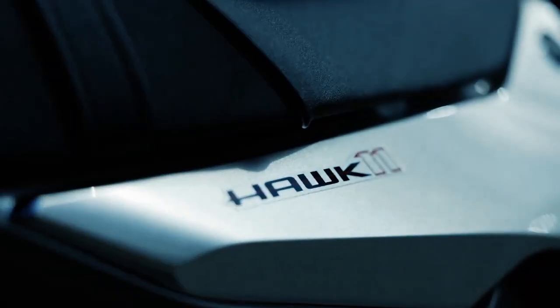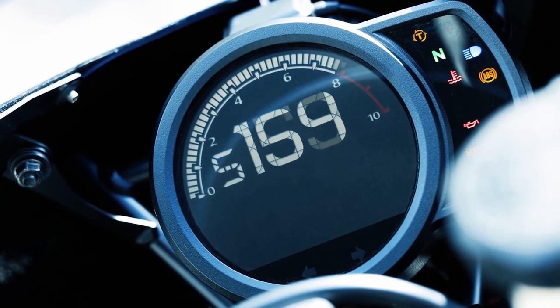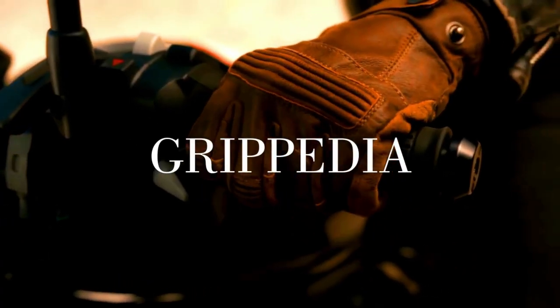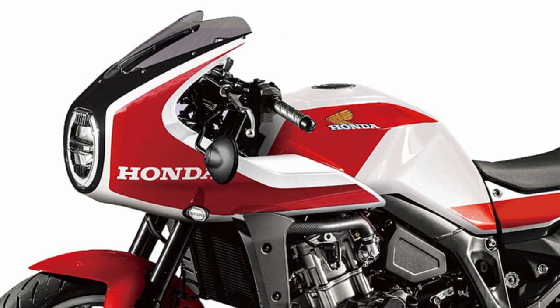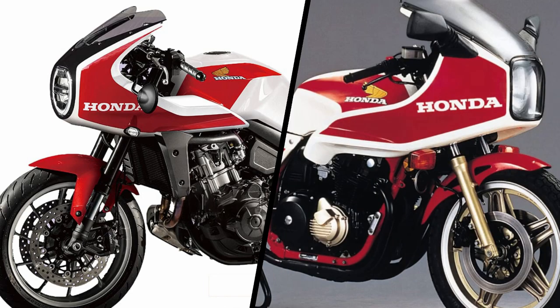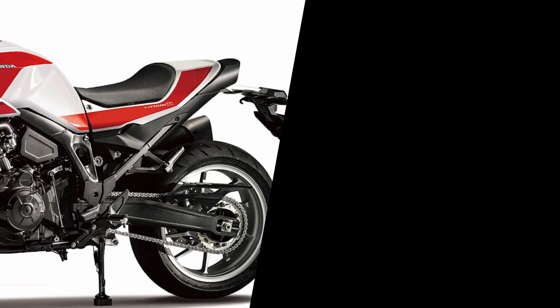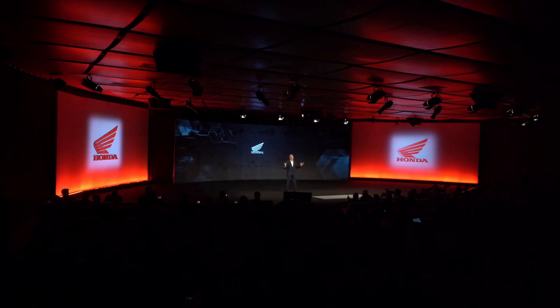But don't worry — reported by Young Machine, Honda will give several improvements to the latest Hawk 11. Recently, Young Machine made a rendering of the new Honda Hawk 11 with the CB1100RB color of the past, and they expected that Honda will bring this new design for the upcoming Hawk 11.